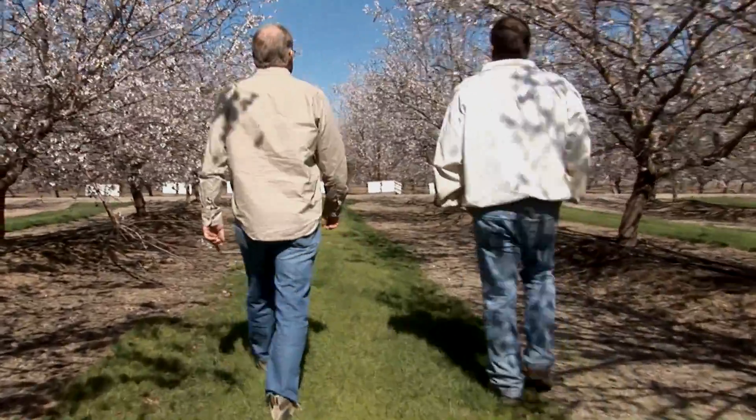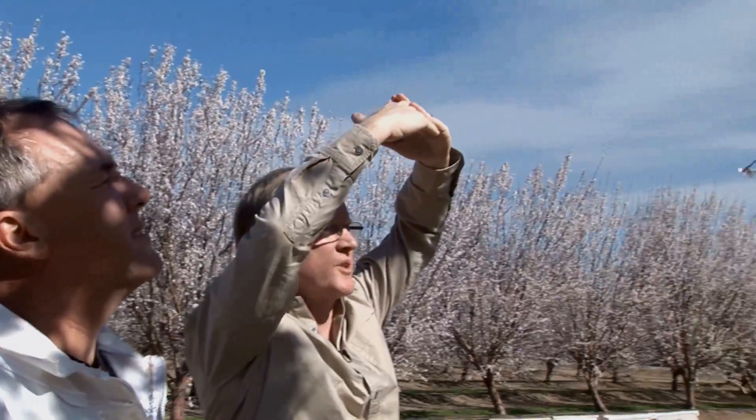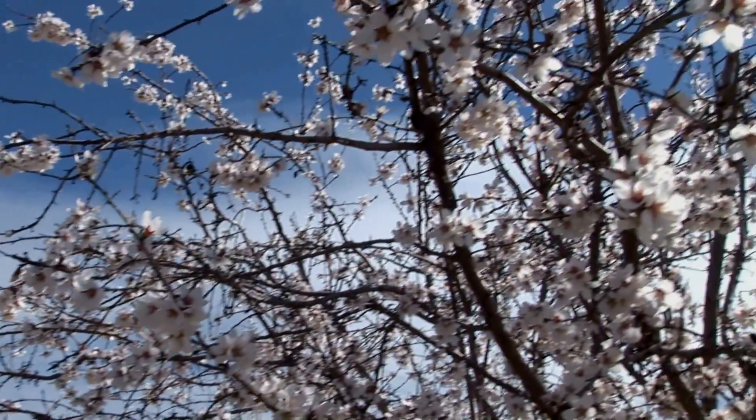The successful almond grower needs to know a lot about bees. And Dan Cummings, who farms 9,000 acres of almonds and walnuts near Orland, California, is no exception.